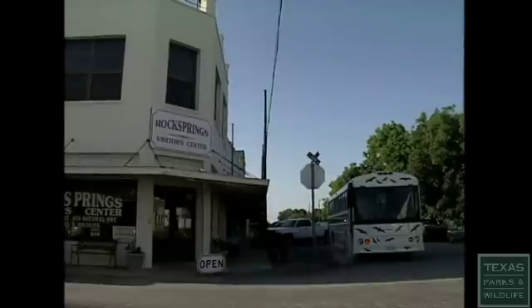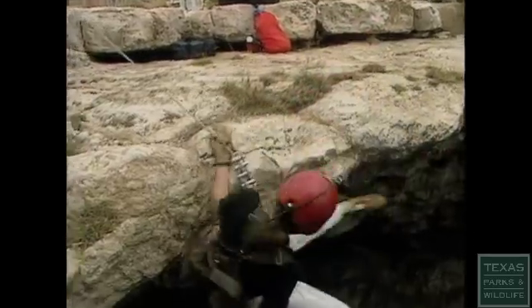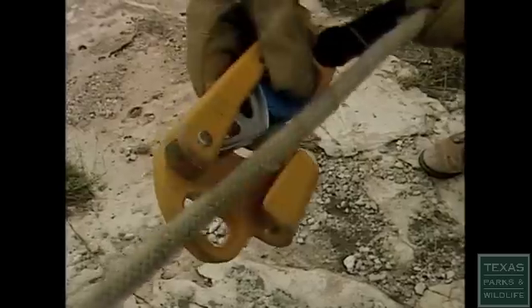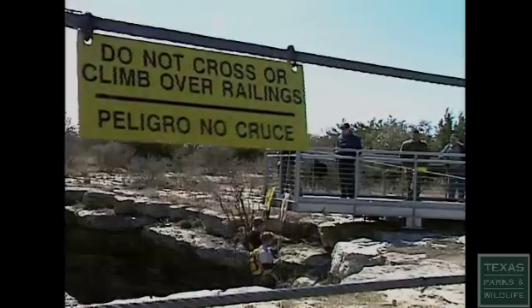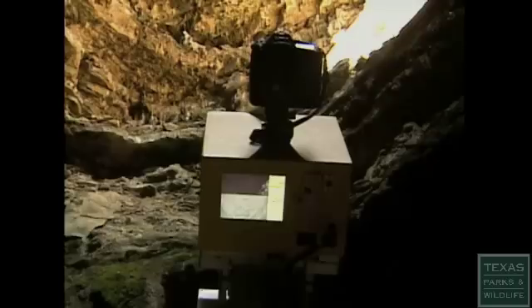If you want to visit the sinkhole, your journey begins in Rock Springs at the Visitor's Center, which is home to the Devil's Sinkhole Society. Here you can watch a video, look at photographs, or see maps of the sinkhole. What you cannot do is drop into the sinkhole — and that's where the geologists with the lasers come in. The objective is to shoot a laser model to recreate this space digitally, so we can show people what it's like to be at the bottom without having to drop down 150 feet on a piece of rope.